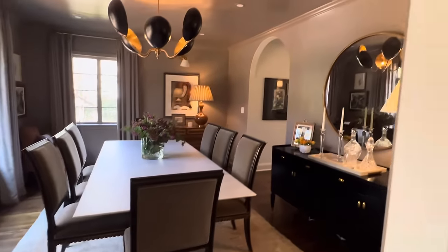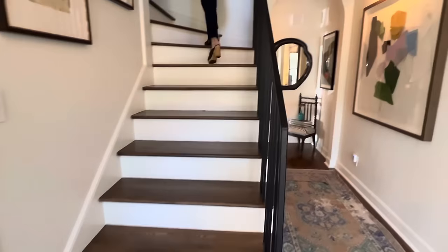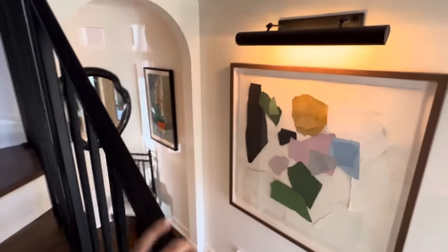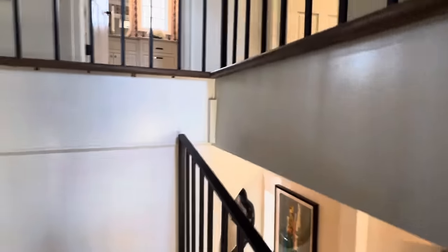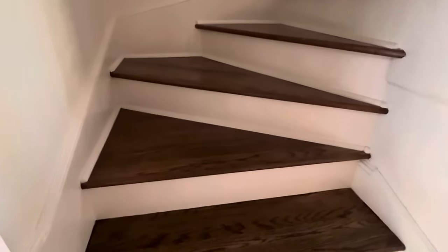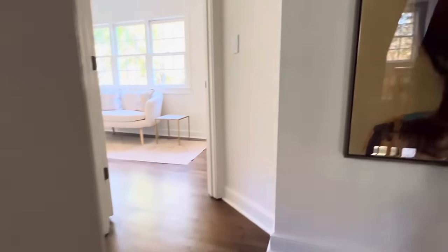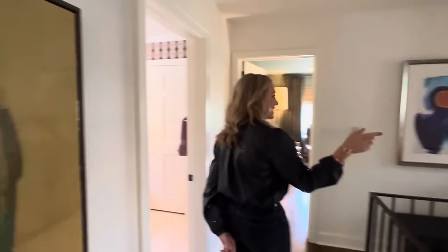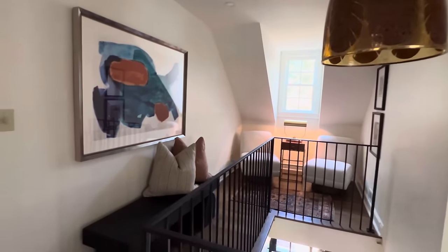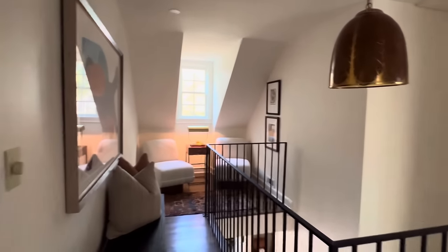We'll go upstairs. We did redo the stairwell, just kind of opened it up and did the forged iron. I love the iron detail — it's very simple. It went through several iterations, but we're pleased with how it turned out. It just opened the space, which is what we needed. These are such interesting stairs — you have little pie steps in there, so you have to be a little careful. This was actually a day bed in this nook area, but we didn't need that, so we just pulled it out and created a little moment over there.